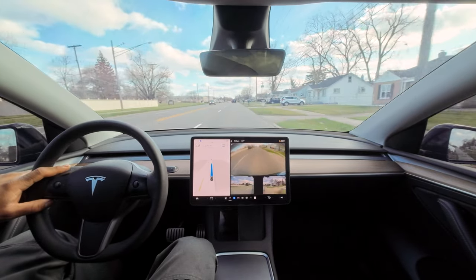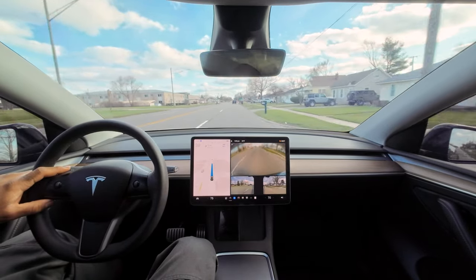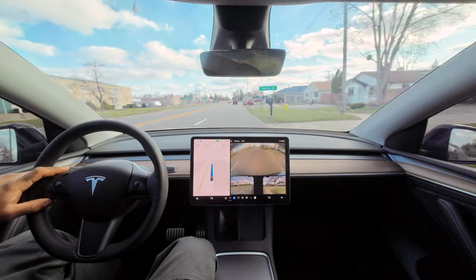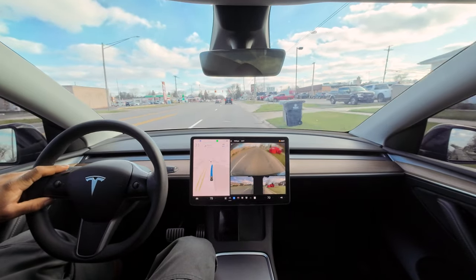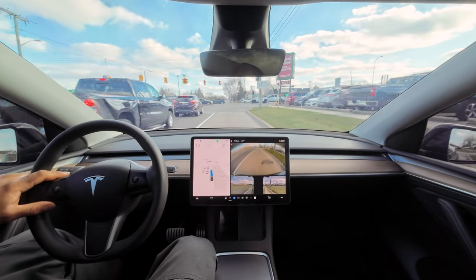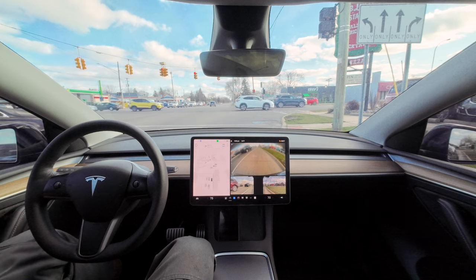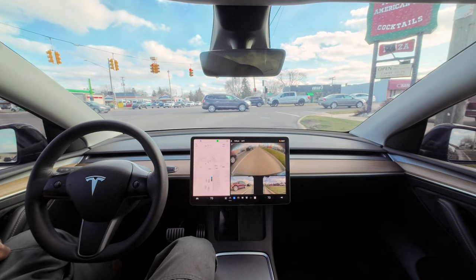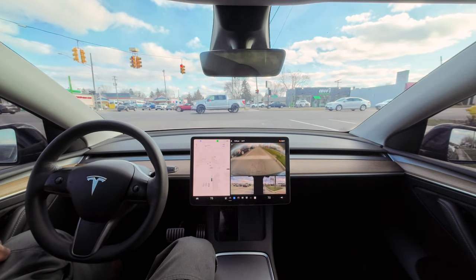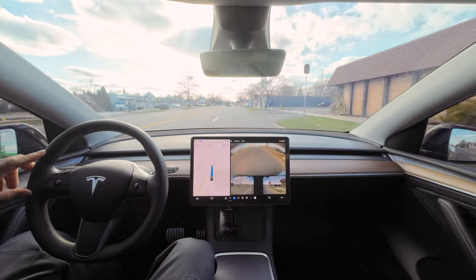A couple more mailboxes, a parking sign — still doing 39. Well, of course it's not going to do 39 because it has to stop. That was pretty good — it got over like it knew what it was doing. No turn-on-red signs but we're good for turning on red. After this truck we are good to go — nobody crossing the street. That took a sweet amount of time but it still went.